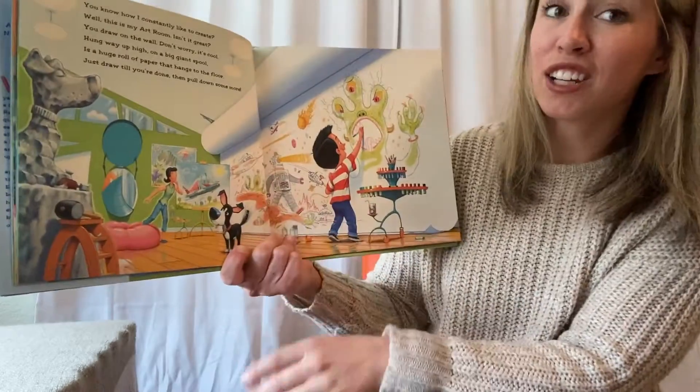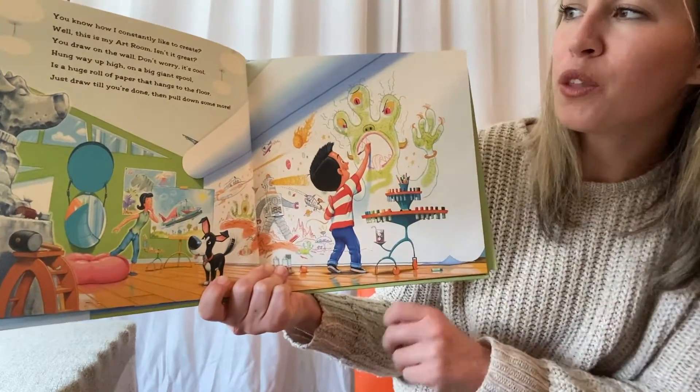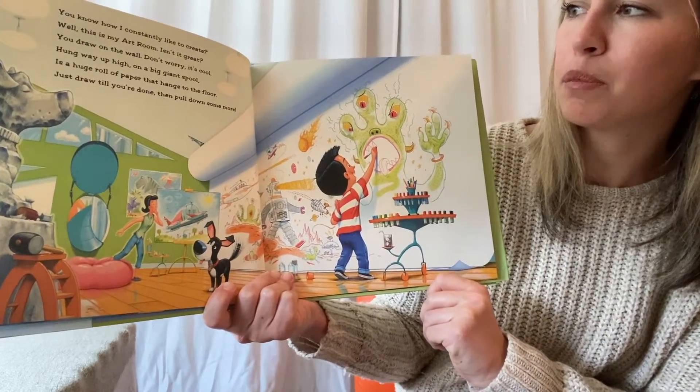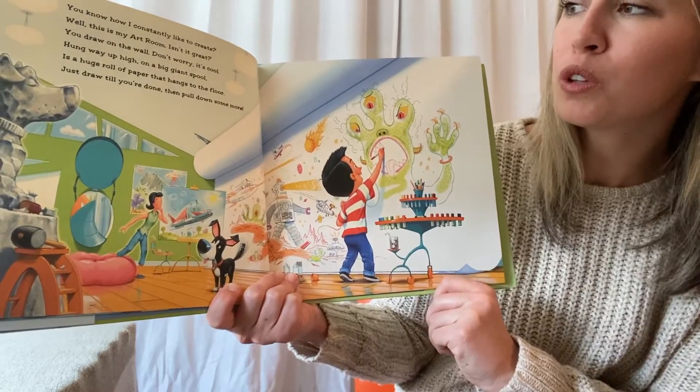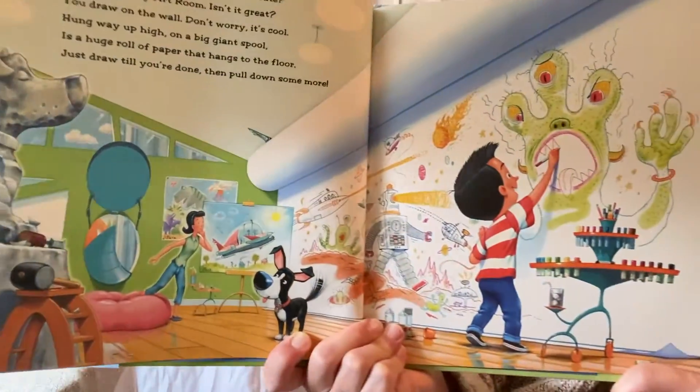You know how I constantly like to create? Well, this is my art room. Isn't it great? You draw on the wall — don't worry, it's cool. Hung up way high on a big giant spool. It's a huge roll of paper that hangs to the floor. Just draw till you're done and then pull down some more.